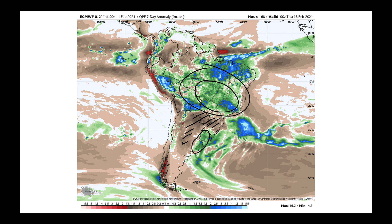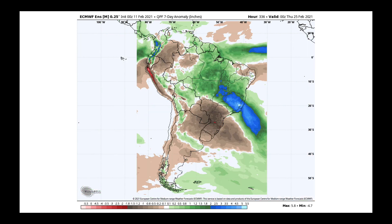Looking forward beyond this upcoming week, the week-two pattern shows the same features — very wet in Brazil's northern, central, and eastern growing areas, drier in the south and drier in pockets of Argentina.